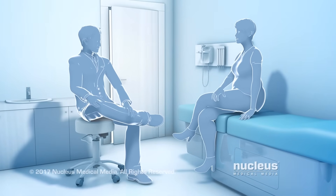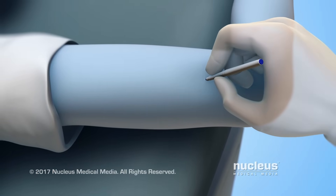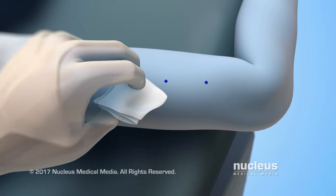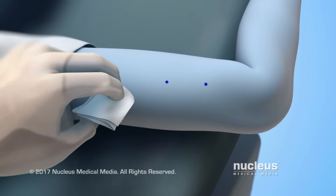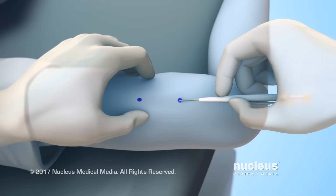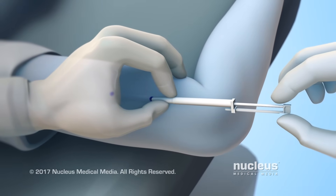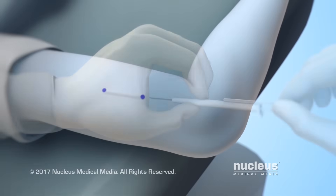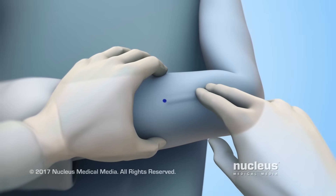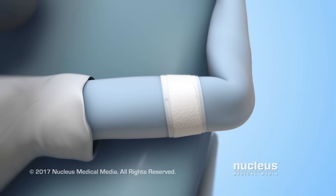A doctor can insert a progestin implant during an office visit. The doctor will make two marks with a sterile marker — one for the insertion site and a second mark used as a direction guide during insertion. The insertion area will be cleaned with an antiseptic and numbed with a local anesthetic. Next, the doctor will use a special applicator to puncture the skin with a hollow needle containing the implant and slide it beneath the skin. Finally, the needle will be removed, leaving the implant behind. The doctor will ensure proper placement by feeling for both ends of the implant under the skin, and a bandage will be placed over the insertion site.